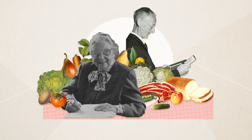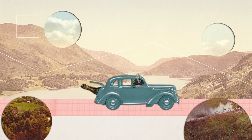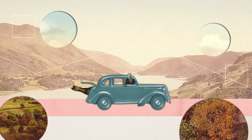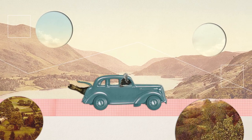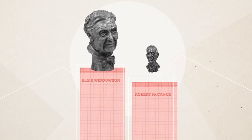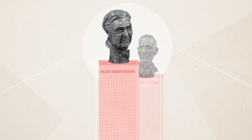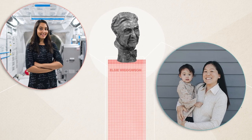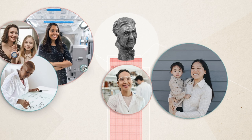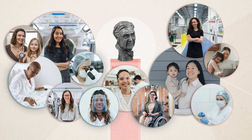The pair continued to demonstrate that they were prepared to go the extra mile in the name of science. Widdowson famously found a dead baby seal on a beach in Scotland, which she drove back to Cambridge in the boot of her car in order to further her research into body fat composition. Widdowson's and McCance's legacies live on, and not just in terms of nutrition. When she died, Widdowson left money to enable female scientists to balance their research with family life, supporting the next generation of pioneering women to help solve our complex scientific problems today.